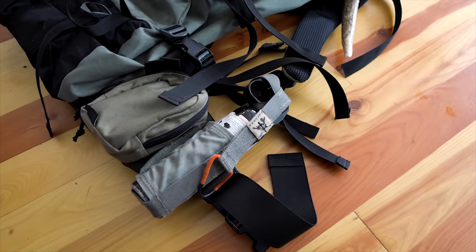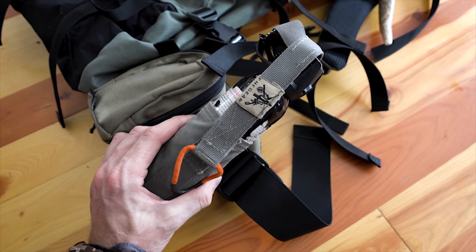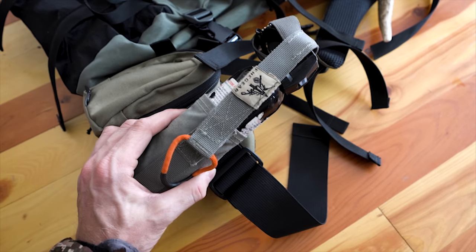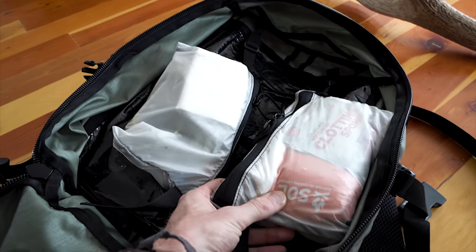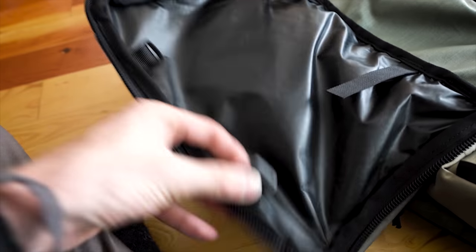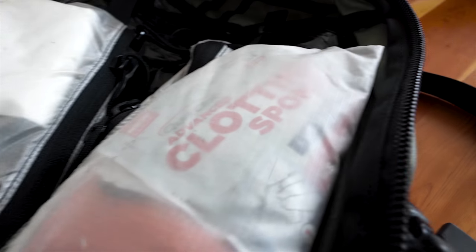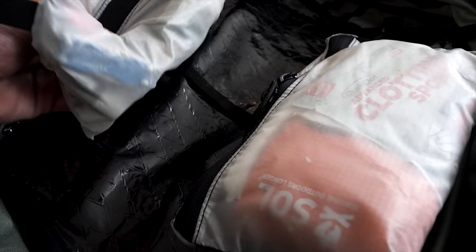On my waist belt I've got a can of bear spray in an FHF Gear holster. The founder is Paul Lewis, based out of Bozeman, Montana — awesome product. If I open up this pack, you can see on the inside there are two pockets called swing-out pockets. They attach in multiple points for internal organization. Inside those I've got my emergency kit, camera gear, and other emergency kit type stuff.